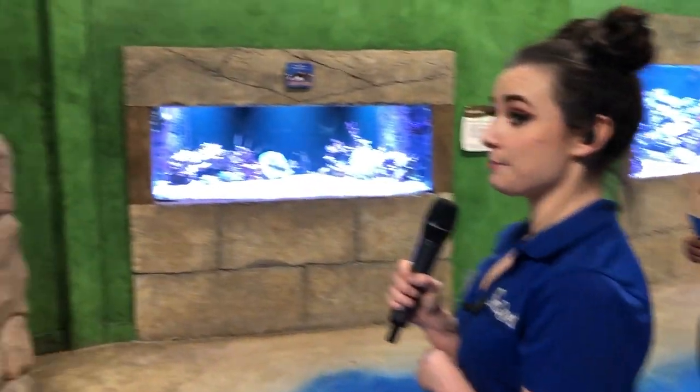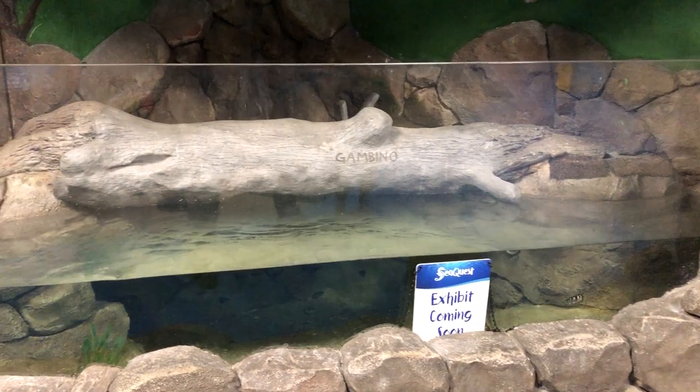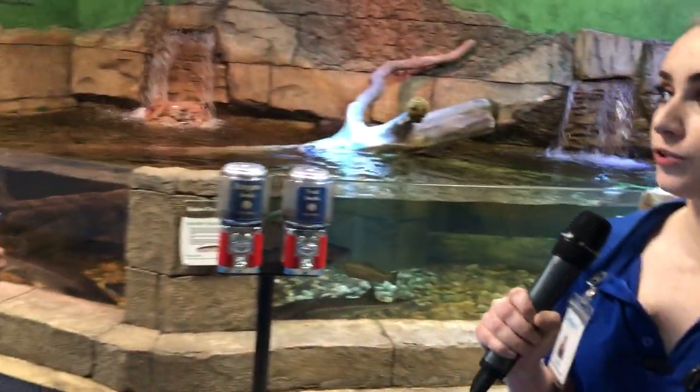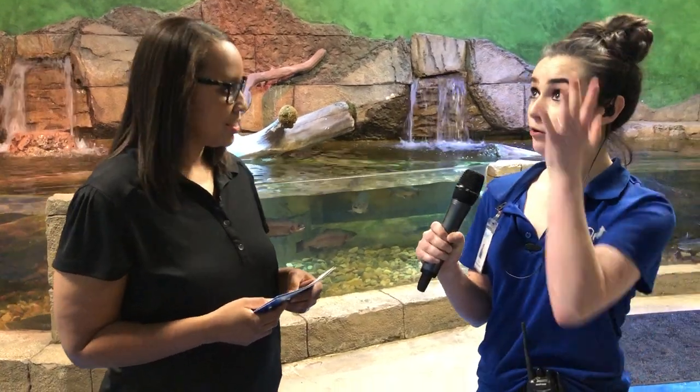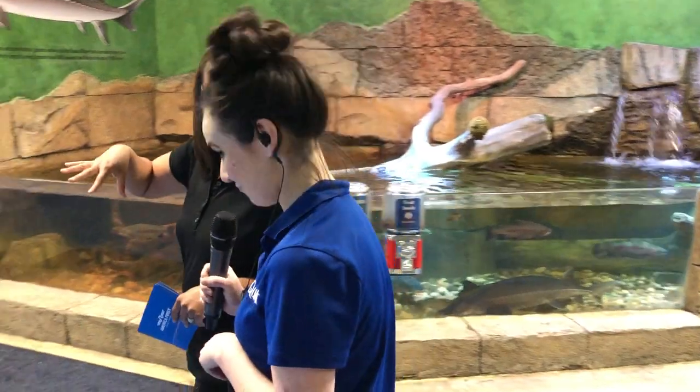We have a sneak peek of one of our up-and-coming exhibits — archer fish. These guys are brand new and are going to be a hit. They're really cool: they actually project water out of their mouth in order to catch food, knocking prey items out of the air or off a branch or leaf into the water and then eating it.